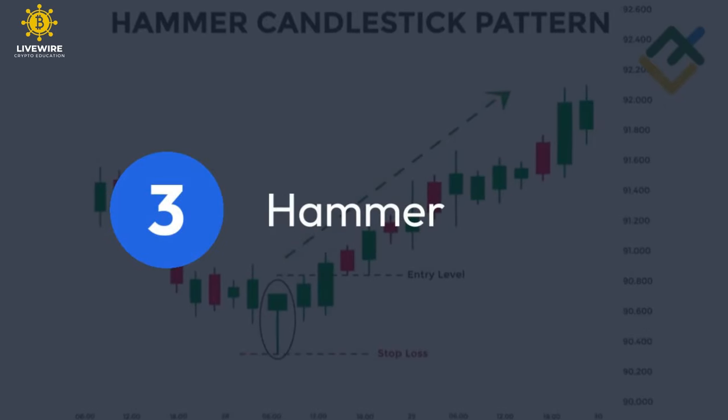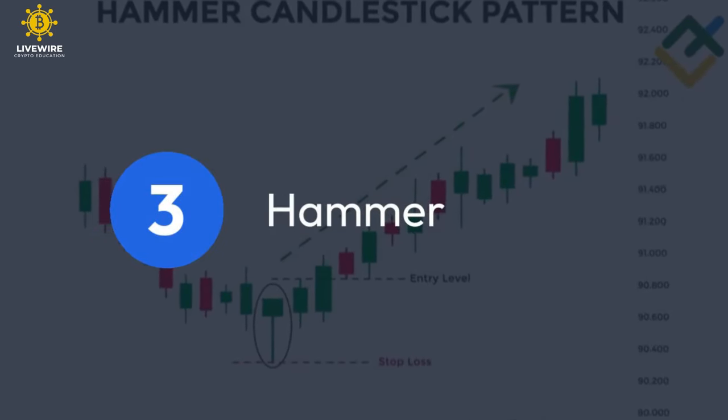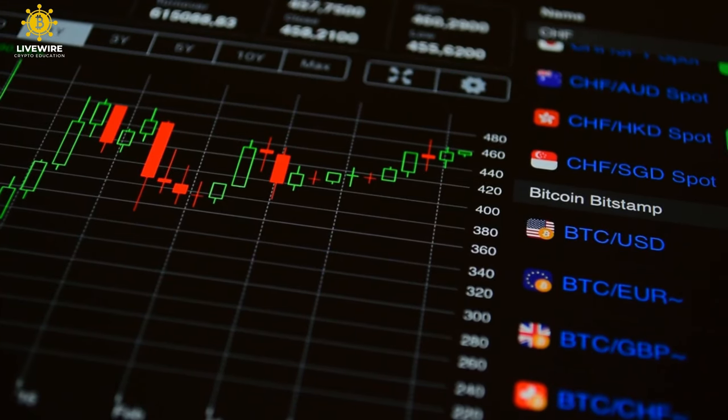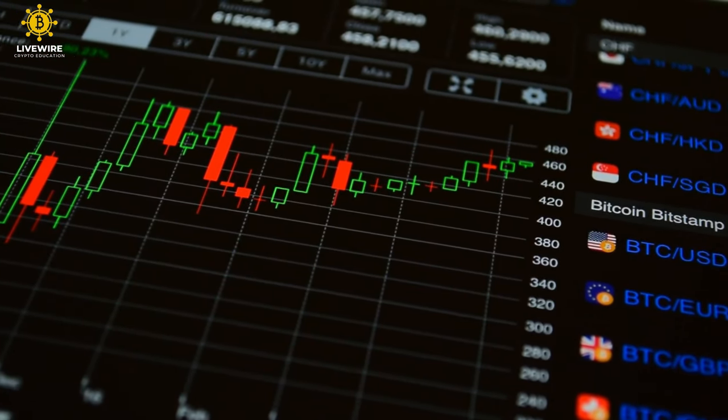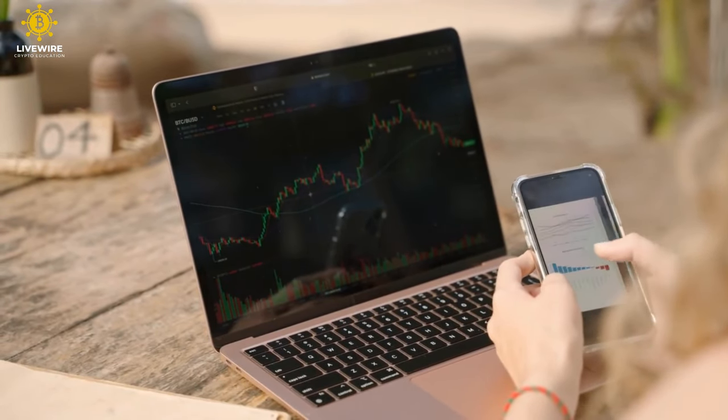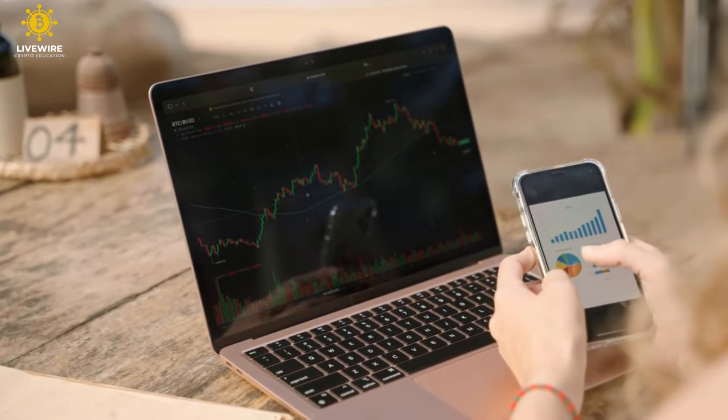Hammer. Significance: signals a potential bullish reversal, especially after a downtrend. Picture the hammer — a small body with a long lower wick, pounding the chart after a downtrend. It's a symbol of resilience, with buyers overcoming selling pressure and signaling a potential bullish turnaround.